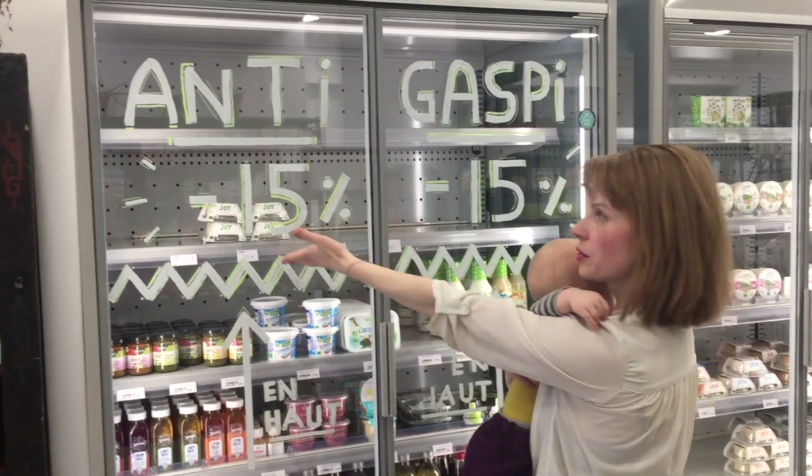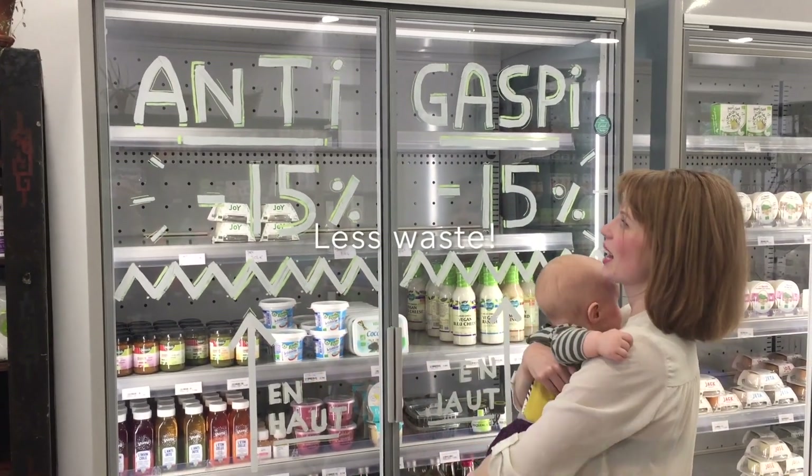Any cheeses that get left behind? 15% — amazing. Anti-wastage, amazing.